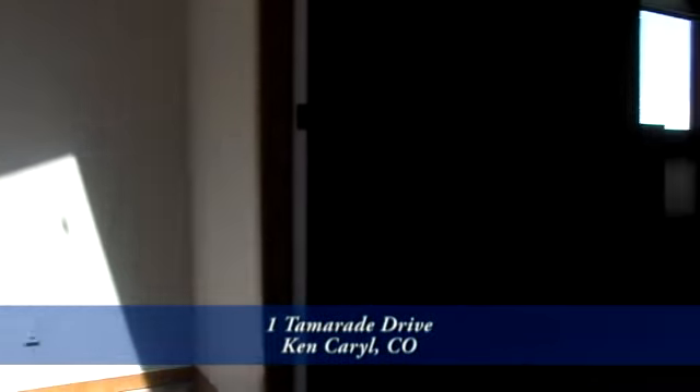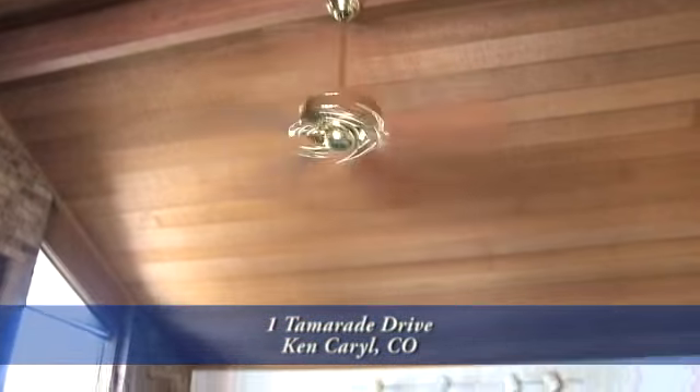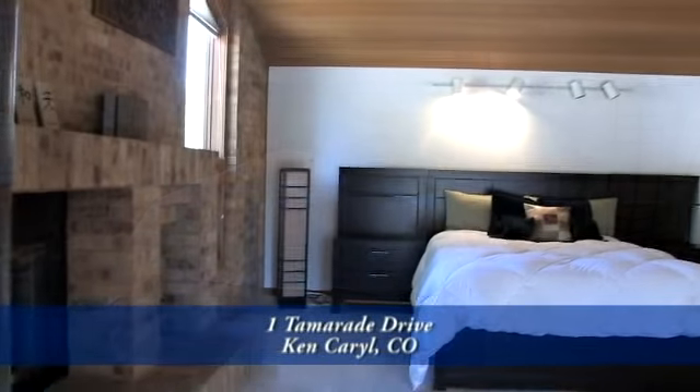Back inside, you come to the main master bedroom with a vaulted ceiling and its own brick wood-burning fireplace for those romantic winter evenings. And during the summer, you appreciate the ceiling fan when you don't want to turn on the centralized air conditioning.